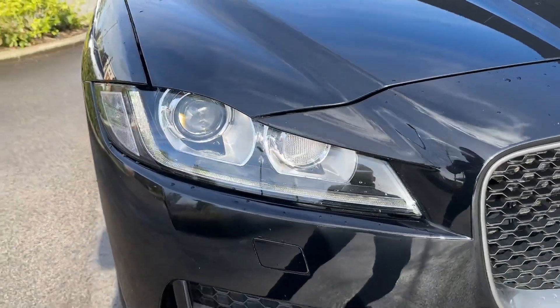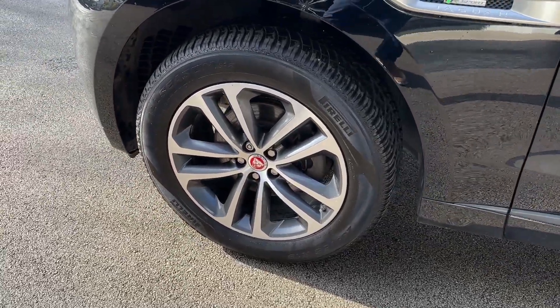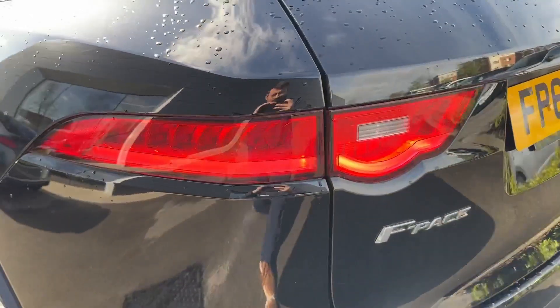Standard features include the benefit of Bi-Xenon automatic headlights with signature daytime running lights, whilst around the side, large 19-inch diamond-cut alloy wheels can also be found.